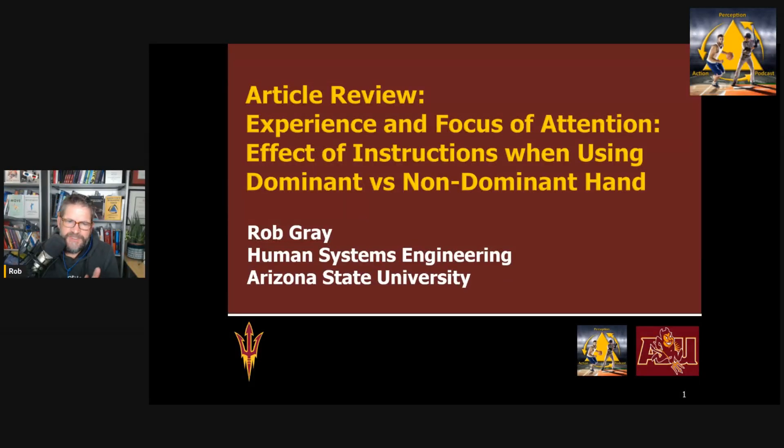Hi everyone. This is Rob Gray from ASU and the Perception Action Podcast, back with another article review. In this episode, I want to talk about a topic we've discussed many times on this podcast: focus of attention instructions.